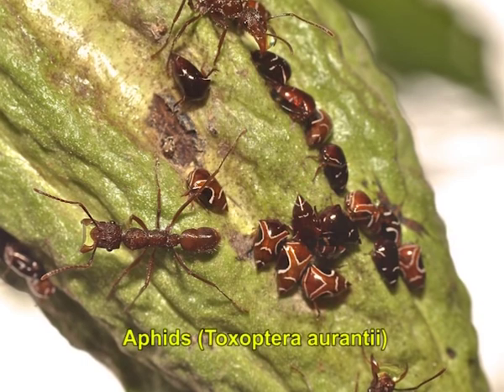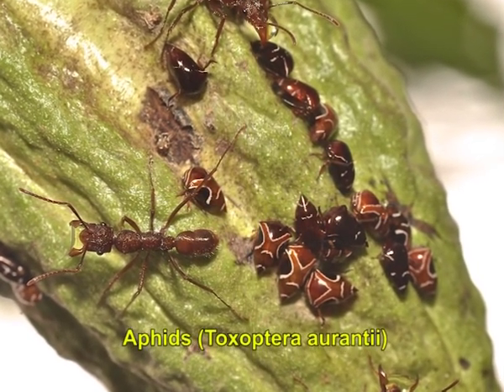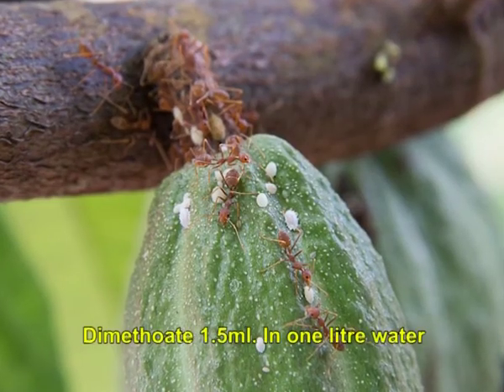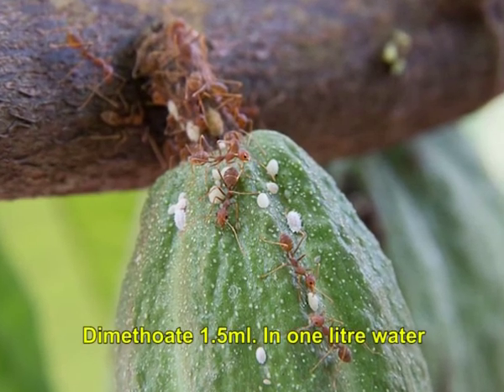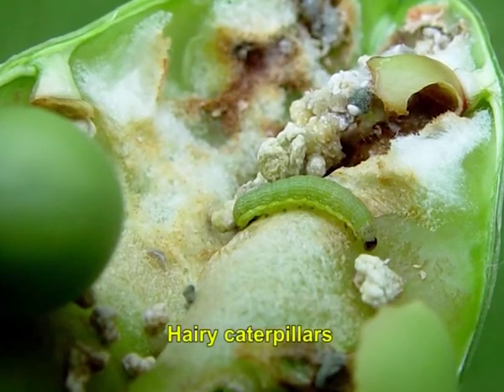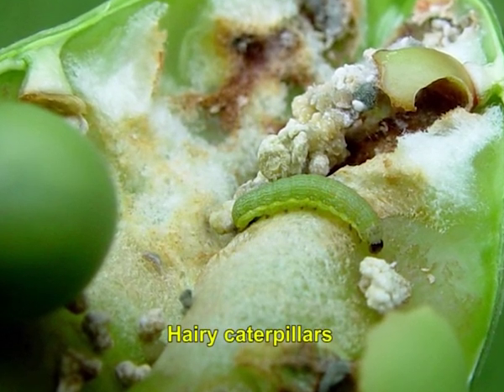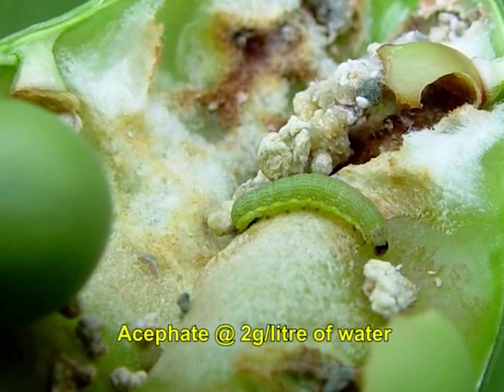The third pest is aphids. Adults and nymphs feed on the young leaves, succulent stems, flowers and small cherry leaves. To control them, spray dimethoate 1.5 ml in one liter of water. Hairy caterpillars cause serious leaf damage on seedlings and young trees. To control them, foliar spray of acephate at the rate of 2 grams per liter of water is recommended.